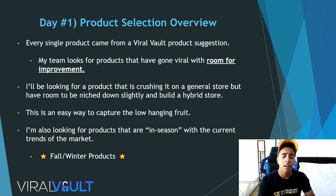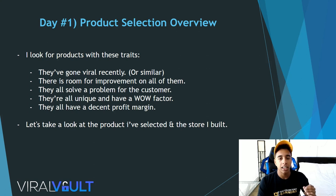It doesn't make sense to sell a summer or beach product right now, so I'm really looking for fall and winter based products. The specific traits I look for: products where a similar product has gone viral recently — same problem being solved but slightly different. I also look for room for improvement, whether that's the creative, niching down, or a better website. They all need to solve a problem, have a wow factor, and carry a decent profit margin.